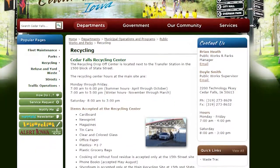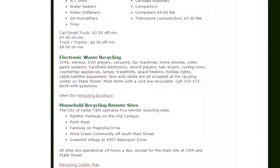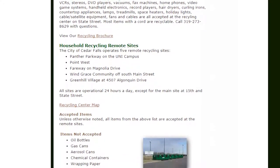If you're curious about what the recycling center accepts, you can find a helpful list at cedarfalls.com. Just type recycling in the search bar and hit enter — the first link at the top will contain the list.